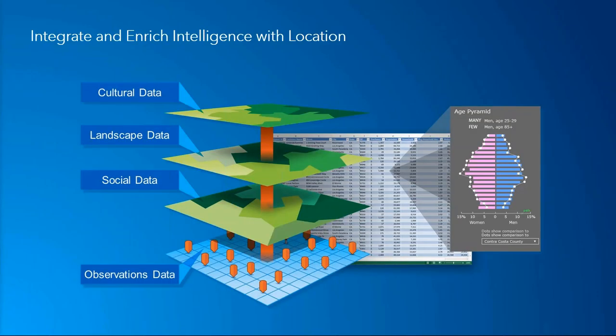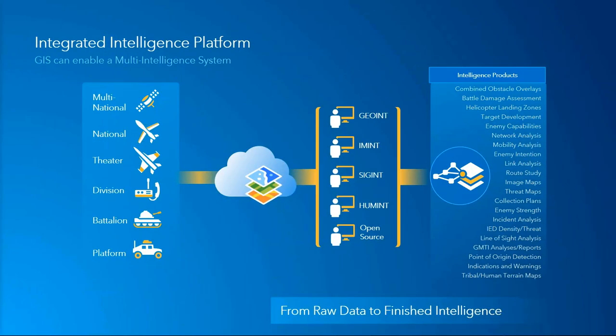Location information can provide additional context when applied to existing information. Used in conjunction with temporal and activity data, location data allows us to examine relationships and patterns of behavior in ways we may not have been able to do through single-discipline analysis. ArcGIS is a platform for intelligence. It is designed to ingest and display data from multiple types of sensors to include national, theater, and tactical-level sensors and sources. It leverages various integrated tools to reveal patterns and relationships within and across multiple intelligence disciplines, and can be used to apply existing workflows and tradecraft to create intelligence products. ArcGIS truly integrates people, technology, and processes to support multiple missions.